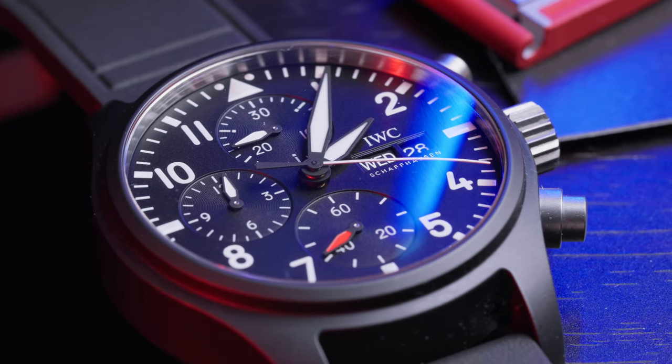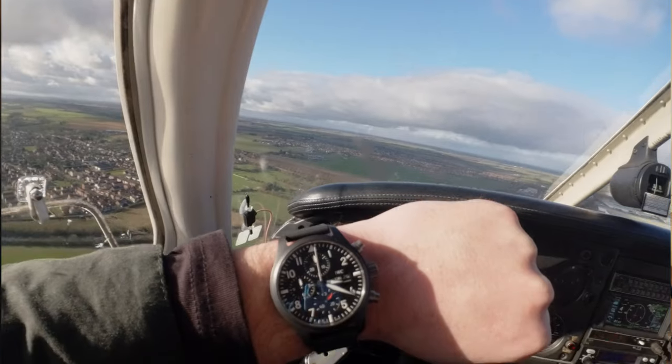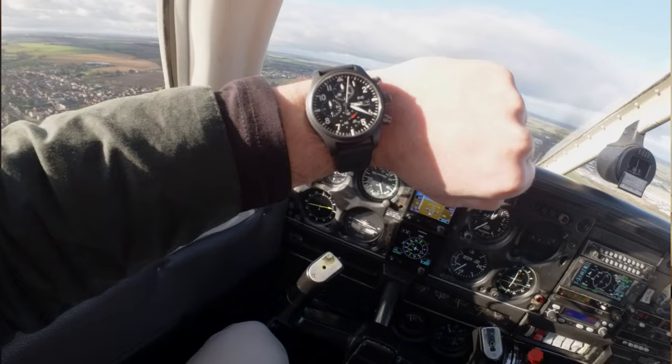Are pilot's watches a relic? Are they just redundant equipment from the days of old, marketed with fast jets and uniforms to sell more watches? Or do they still have a genuine purpose as tools of aviation?